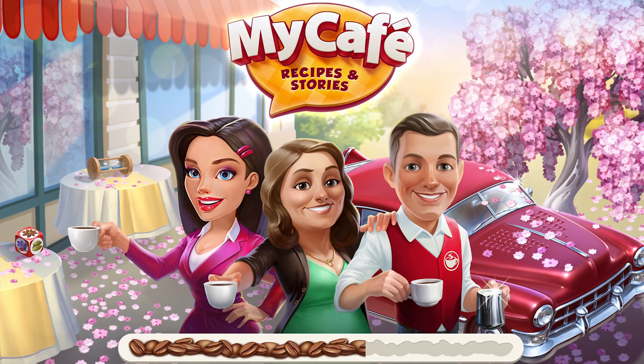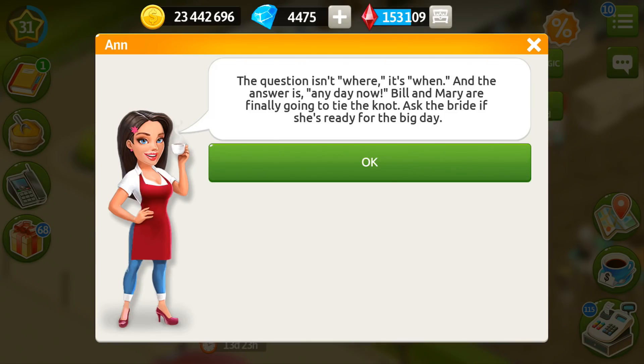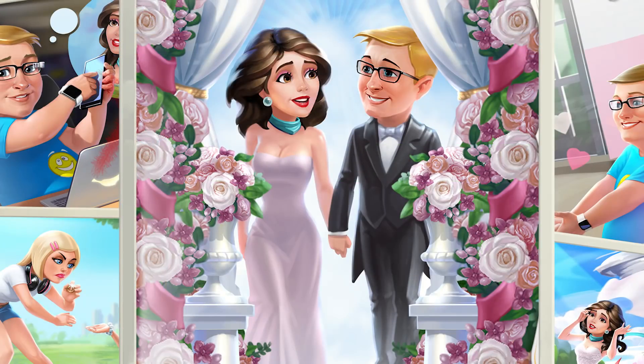The next part is going to be a really nice surprise for those at level 31. Let's talk to Anne — yes, she says it's a wedding! Bill and Mary are finally going to tie the knot! This is going to be a very interesting and beautiful story. We are going to see their wedding dress and there will be a lot of special items about it. Just a little hint: Elsa is going to give you a gold gift at the end of the story, and also pay attention to the wedding cake, because it's going to have some surprise about it.